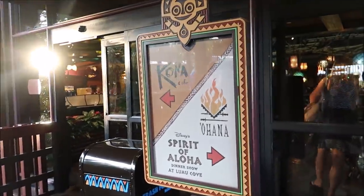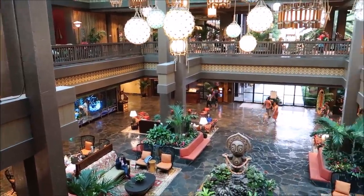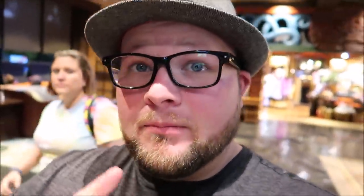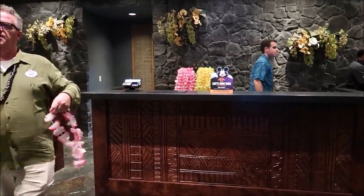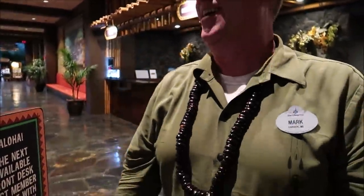We are at the Polynesian! I love this smell in here — the Contemporary is still my favorite smell but the Poly definitely comes a close second. It definitely has one of the coolest looking lobbies. And a must-do if you're at the Poly is definitely get yourself a lei — aloha! I love it.